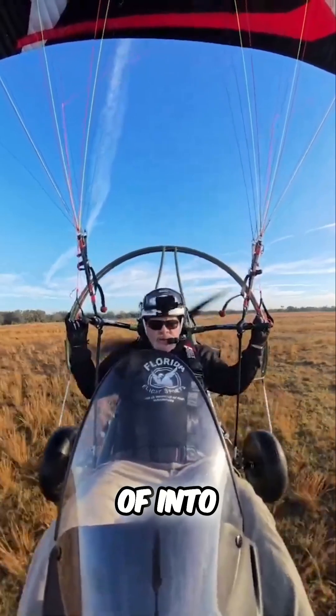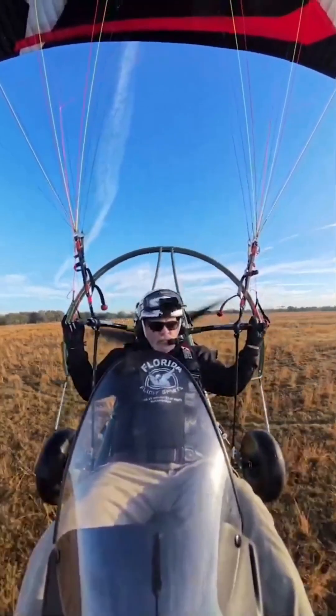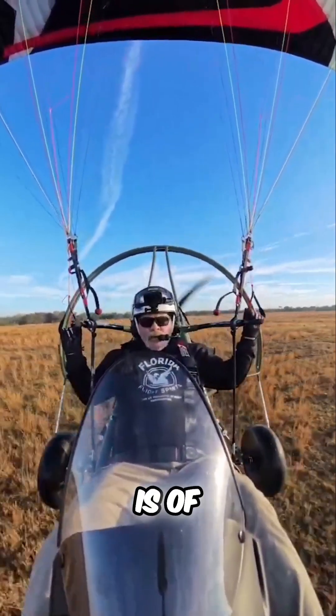We're kind of into the wind right now. For what there is of wind, there's not much.